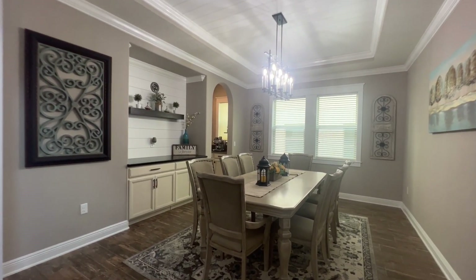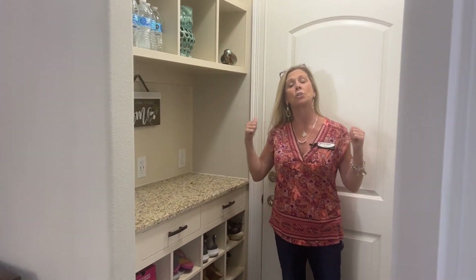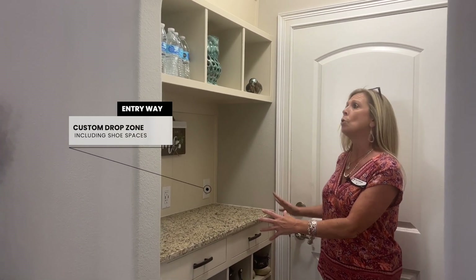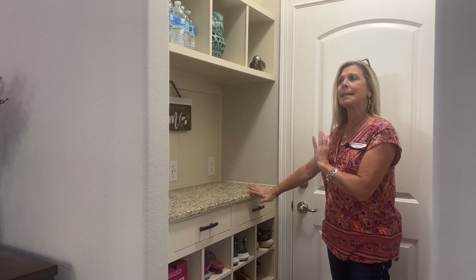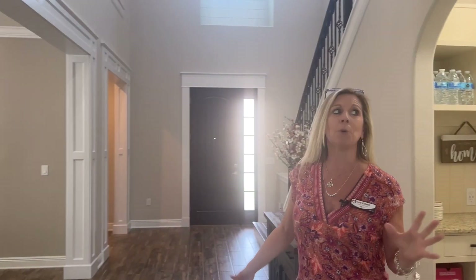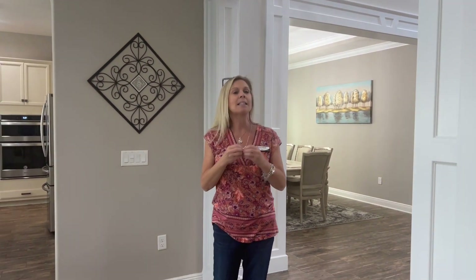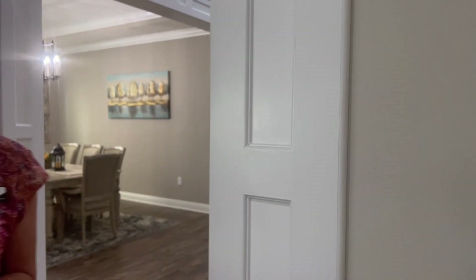Over here to my left is the entryway to the two-car garage. But over here is another customization — the homeowners have added this little stop-and-drop zone to put shoes, purse, keys, and wallet away, plus extra storage. Going through, the customization on these pass-throughs is not just trim — it is beveled edges and angled accents. It's absolutely exquisite.